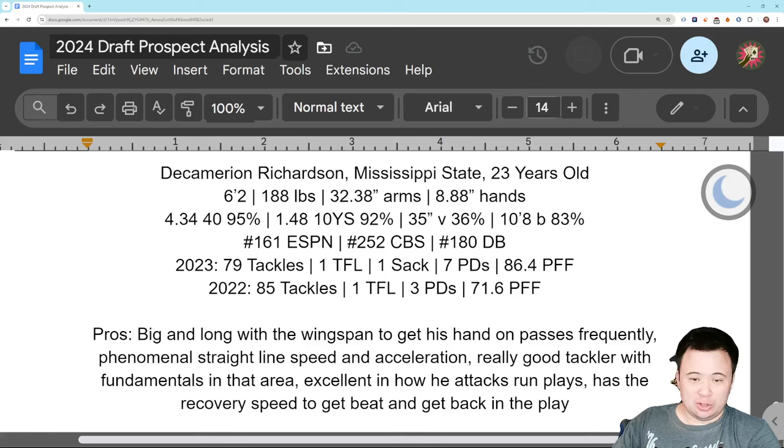He's big and long, so he's going to be able to make a play on the ball that most players wouldn't — get his hand in there and bat it away when most people couldn't because they're not this tall. His straight-line speed and acceleration is excellent; you're not going to get behind this guy. He's also a really good tackler, fundamentally strong in that area, someone you can count on in run support. He attacks run plays correctly, doesn't allow outside leverage, doesn't give up the corner.